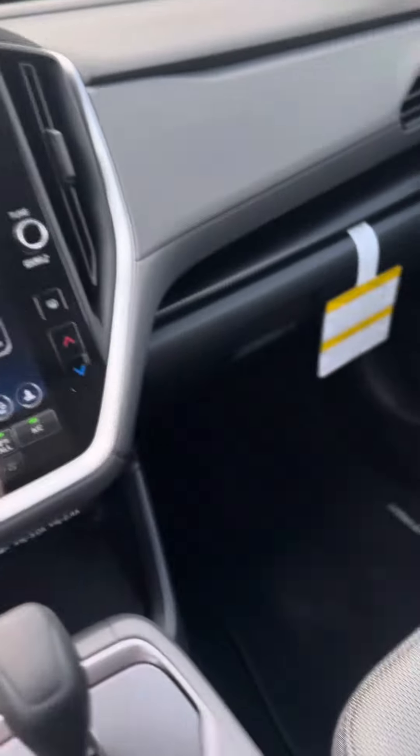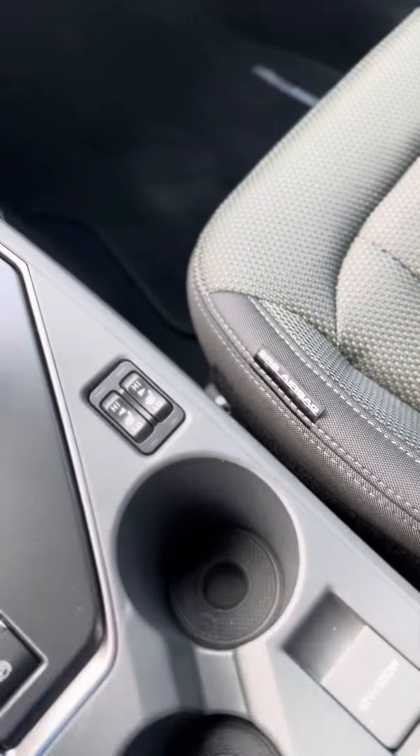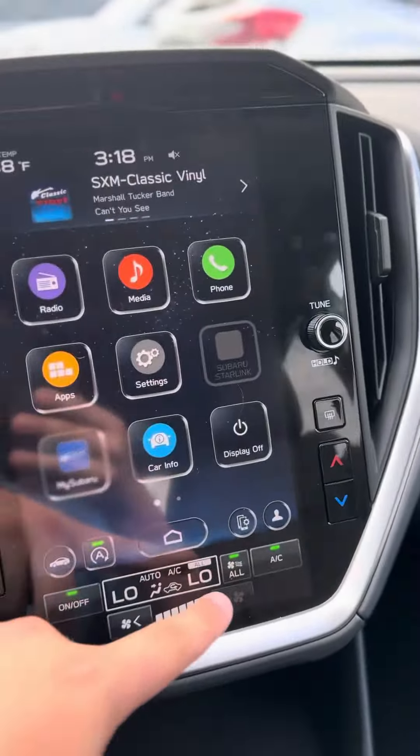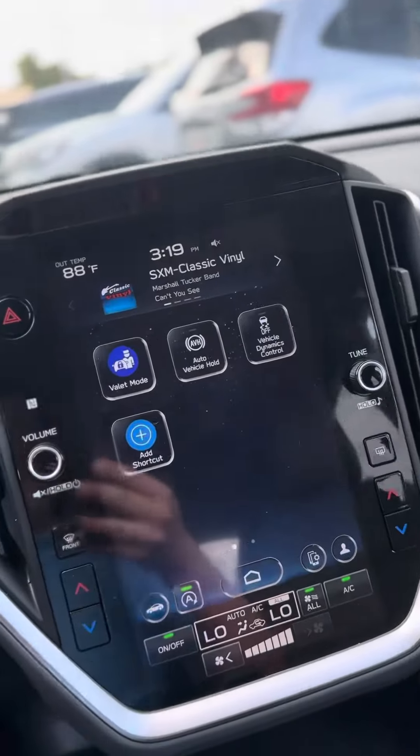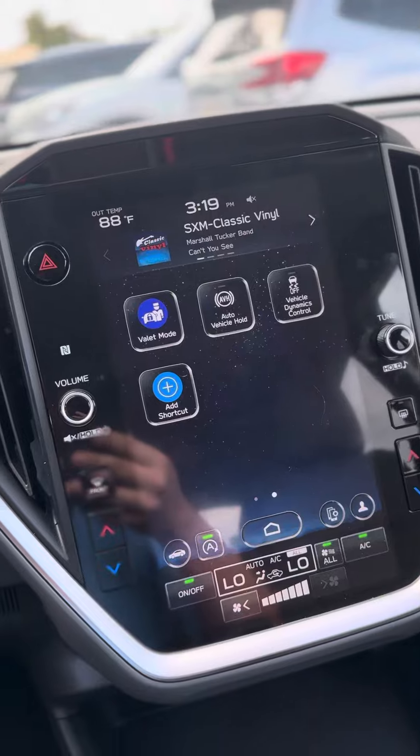We've done a lot of changes to this year's Crosstrek, from the position of the cup holders to dynamic ventilation where it flows more air to the back of the car. They also added the 11.6-inch touchscreen, so you've got plenty of features including wireless Apple CarPlay and Android Auto.